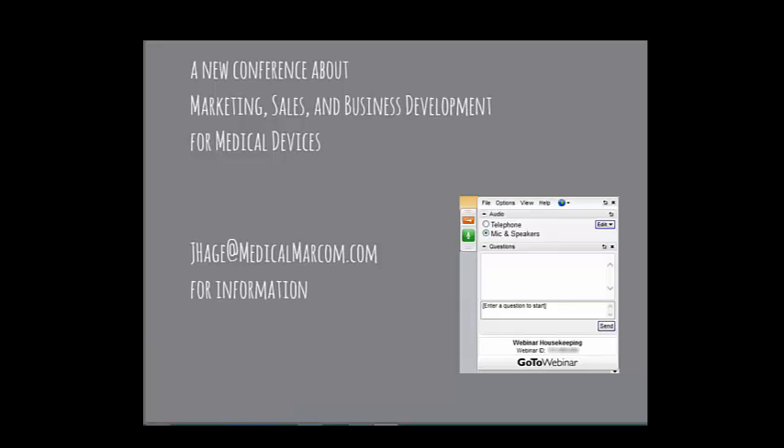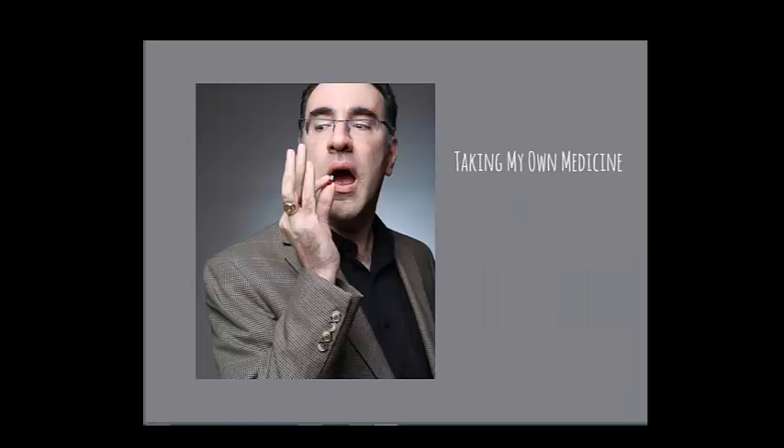I'm also thinking about a new conference focused exclusively on marketing, sales, and business development for medical devices — both B2B and direct-to-consumer. You can send me an email at jhaj@medicalmarcom for information or suggestions. Now, first I'm going to show you how I've taken my own medicine on the content I'm sharing today.